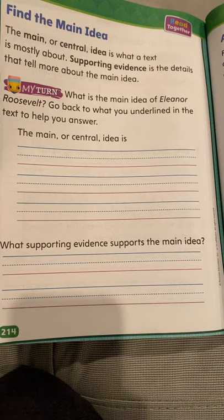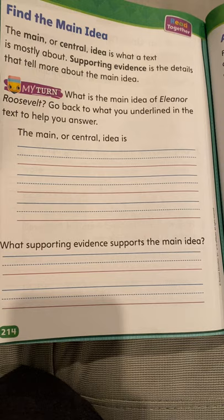Then it says, what supporting evidence supports the main idea? How do you know that's the main idea? What were some of the details that told you that? Once you're all finished, you can have somebody send me pictures, or you can submit it into CESA. Thanks, guys. Have a great day. Let me know if you have any questions.